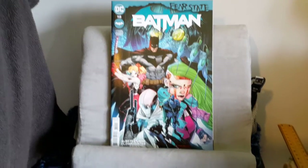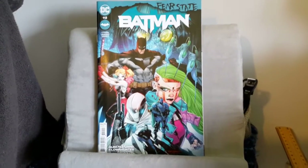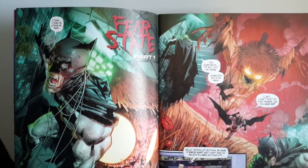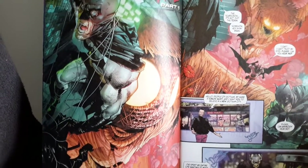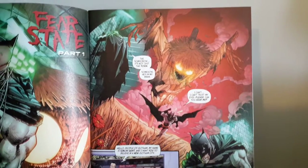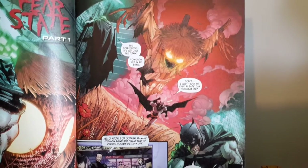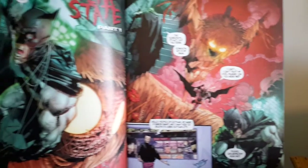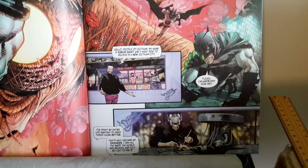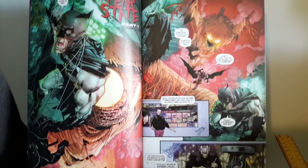I'll now jump into showing you some art around the beginning, the middle, and of course the end. This is some of the art around the beginning, and as you can see we've got Batman there. I must admit what's happening here especially with Batman reminds me of something from the Arkham Asylum video game, just the way this is happening with Batman. And there we see Simon Saint in the background as he's preparing.